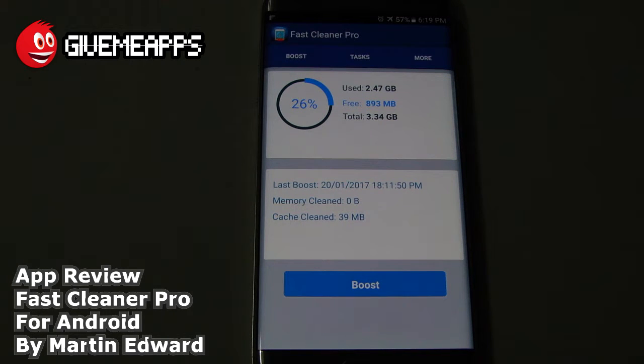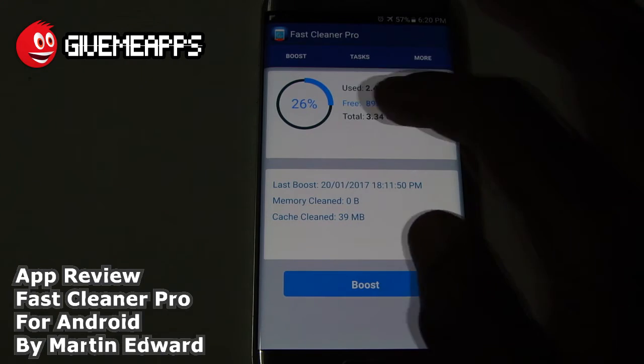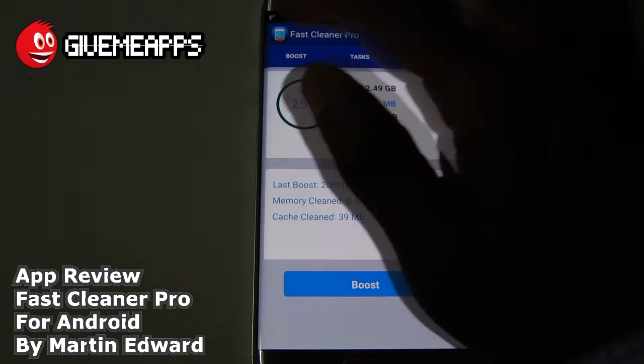We're closing in on three minutes here. This is a great way to free up some storage in your device and your SD card. Simply by tapping on Boost, you can do just that. Again, it does show you the amount of memory used, the total memory, and the memory that's free. So there you have it, guys — this is pretty straightforward, very easy to use.